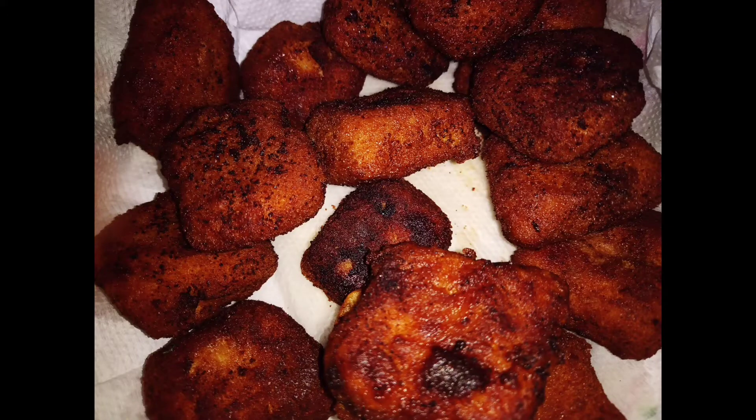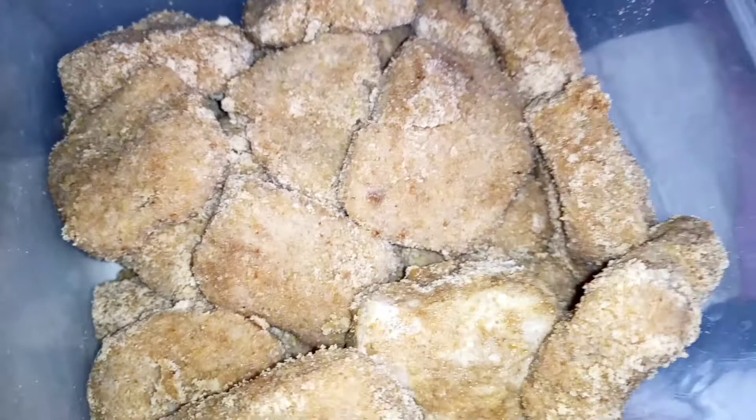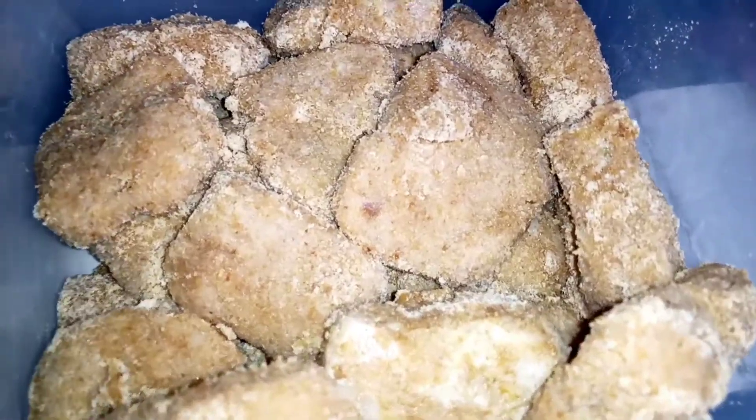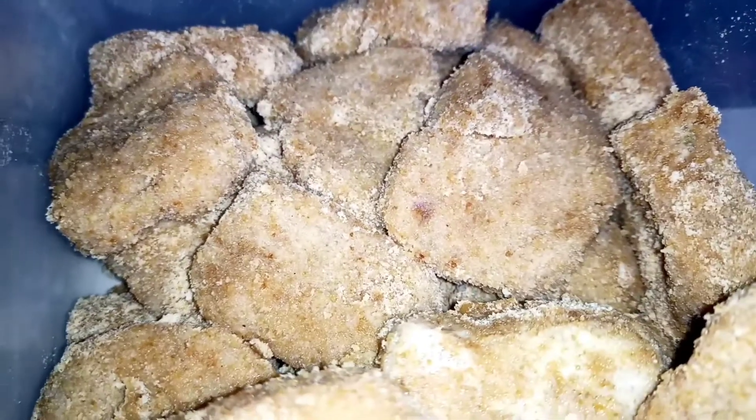Hello, viewers. Welcome to my channel. Good morning, everyone. Good morning. I'm going to share with you today's chicken nuggets. I'm going to share with you the first product review.